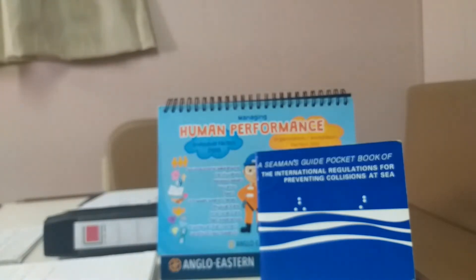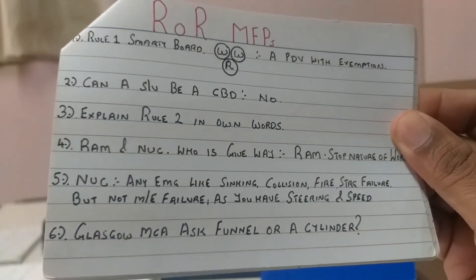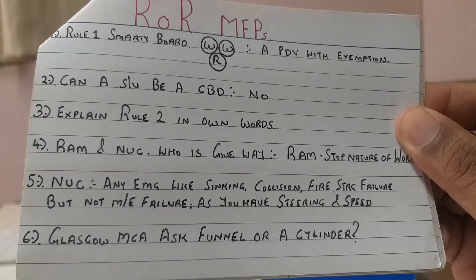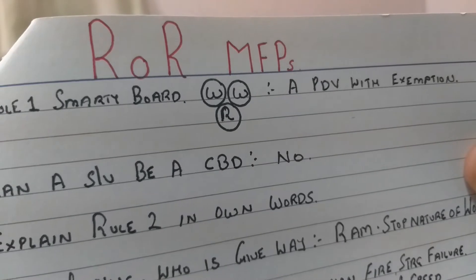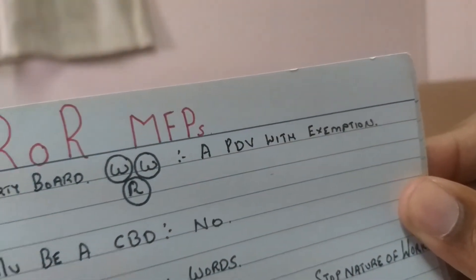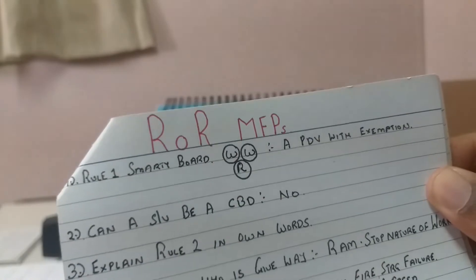Okay, the rule of the road MFPs - most favorite points for the surveyors - as I mentioned in the last video. I'll go through the favorite points the surveyor is looking for. If any particular thing requires more explanation, mention it in the comments below. So in rule one, what the surveyor is going to do on the smarty board is put two white lights adjacent to each other and below that a red light, and ask you what it is. The answer is going to be a power driven vessel with exemptions.